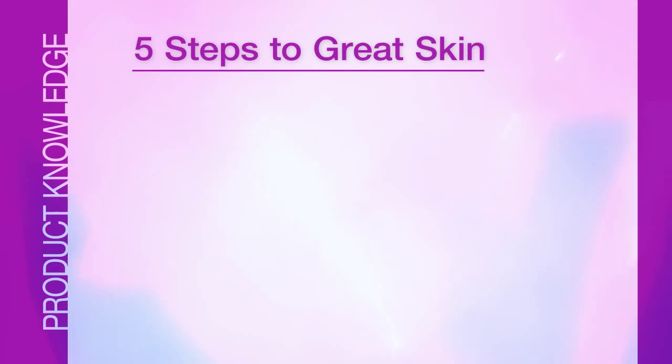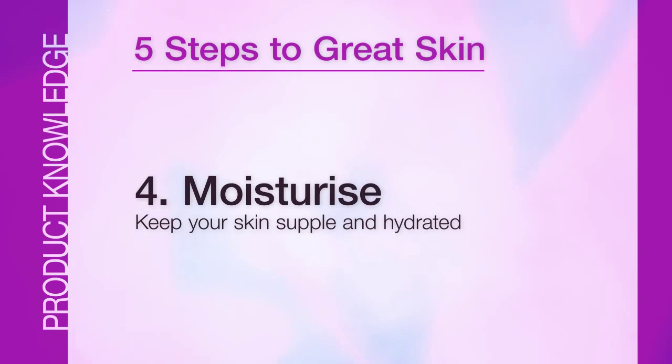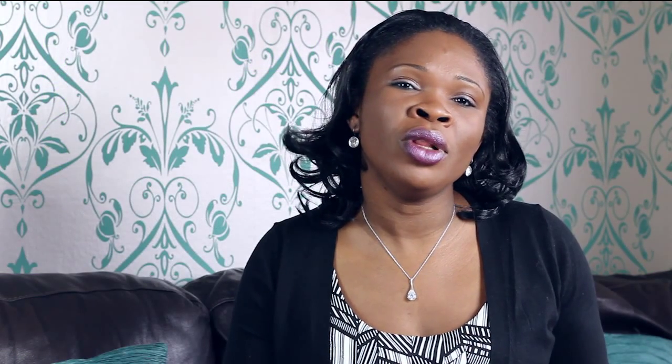Number four: moisturize. Moisturizing ensures that you keep your skin supple and hydrated by making sure that at every point in time it has the right moisture content. This reminds me of comparing a grape to a raisin. They are exactly the same except that one lacks moisture while the other is full of moisture. So what would you rather have on your face — looking like a grape or a raisin? I'll leave you to answer that.